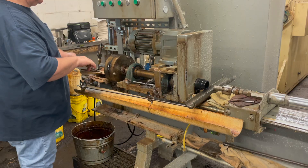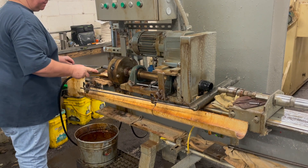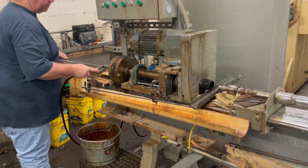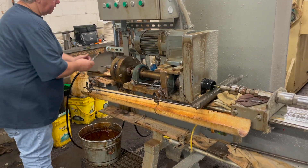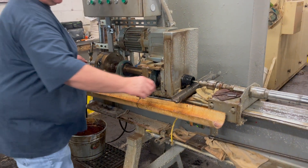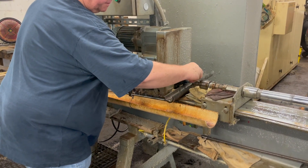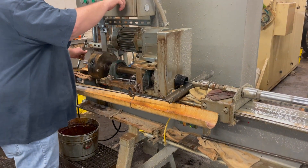From there, they put it on a different machine and actually button pull the rifle. They take an arbor that is the opposite of what the rifling looks like inside the barrel and pull it through using hydraulic machines. It's a really neat process, going from bar stock to a fully rifled barrel.